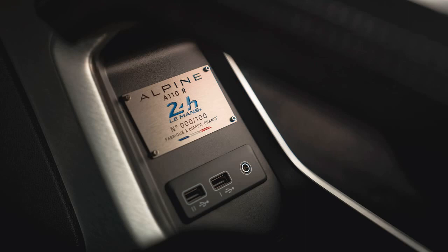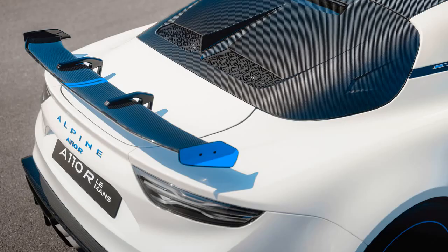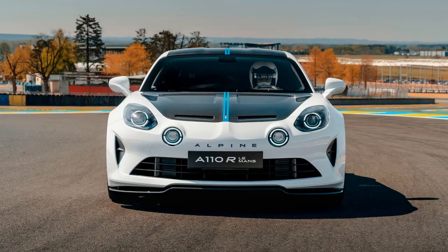As an exclusive experience, buyers will get the chance to drive on the Mulsanne Straight and complete a full lap of the Le Mans circuit the morning before the 2024 race.